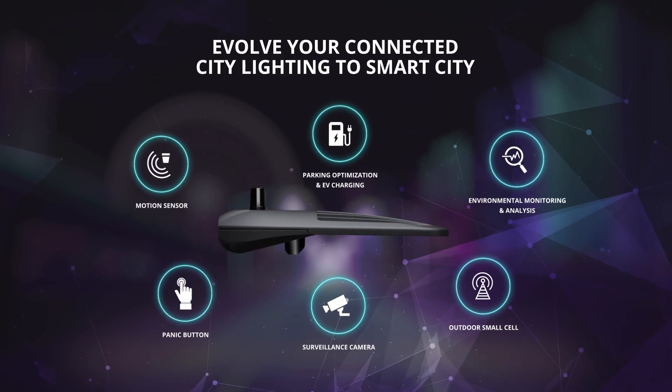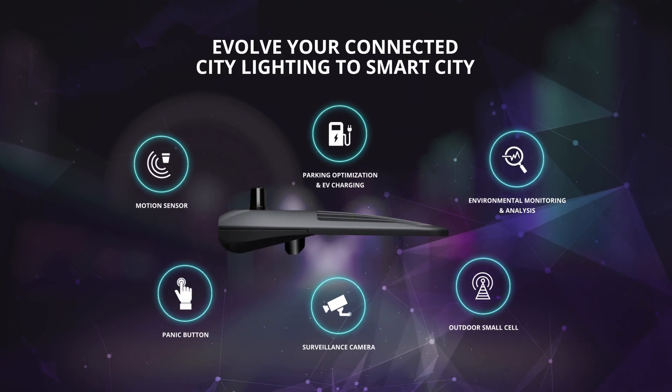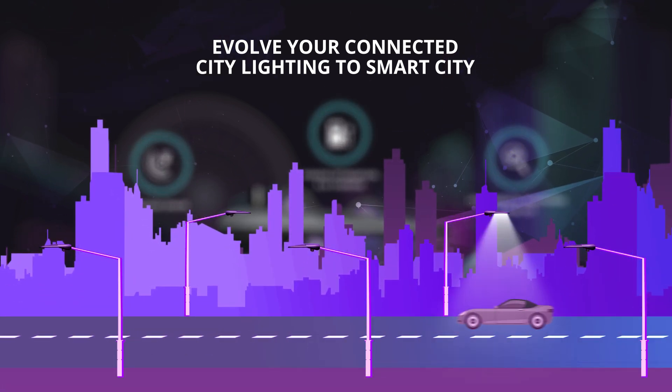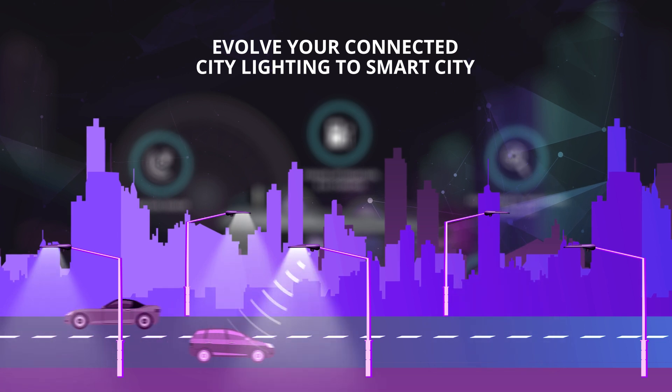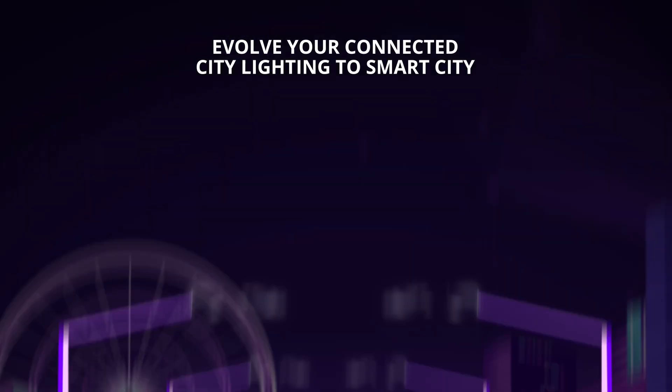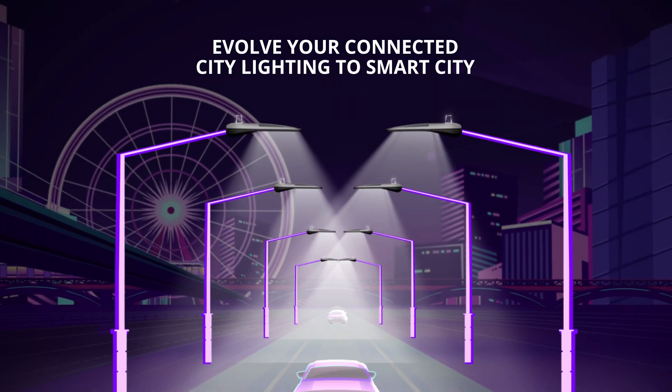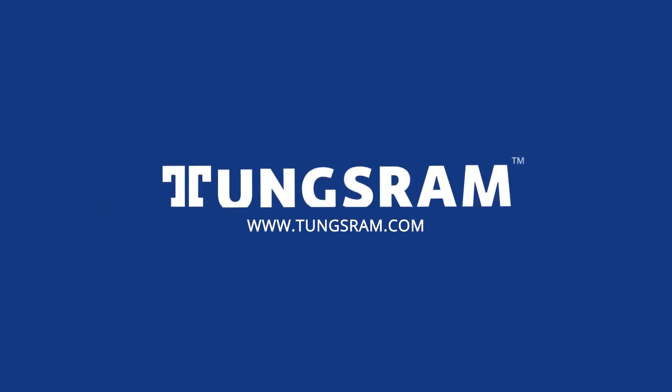Upgrade your LED fixture with data collecting sensors, creating an aesthetically pleasing light that accesses real-time reactive and predictive information. Let road and street lighting become the backbone of your city's infrastructure.